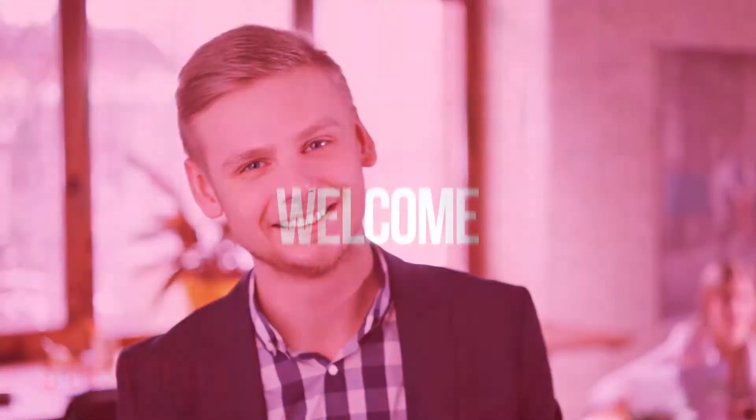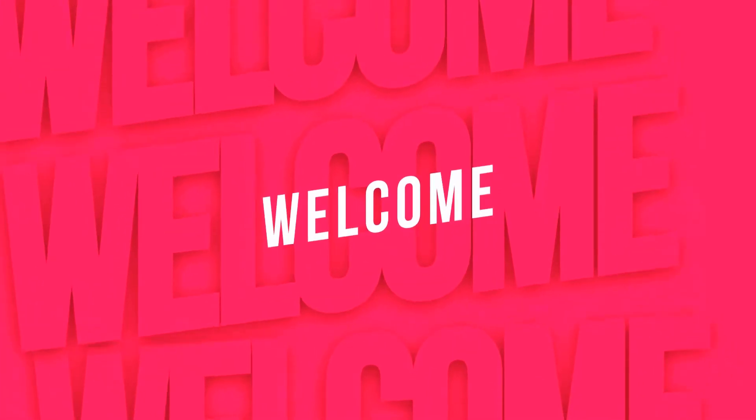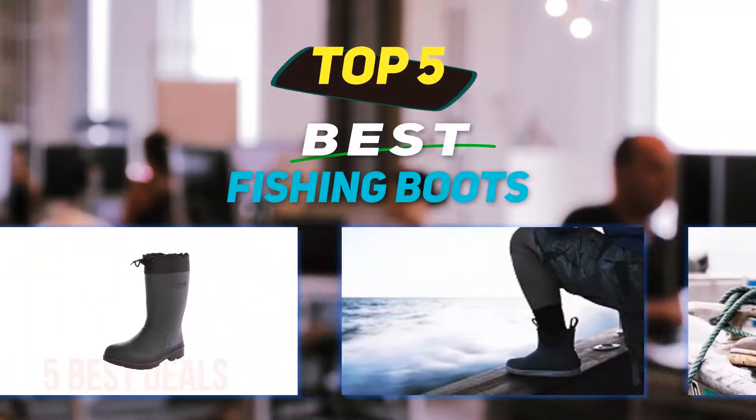Hey guys, welcome back to my channel. In this video I'm going to talk about the top five best fishing boots.